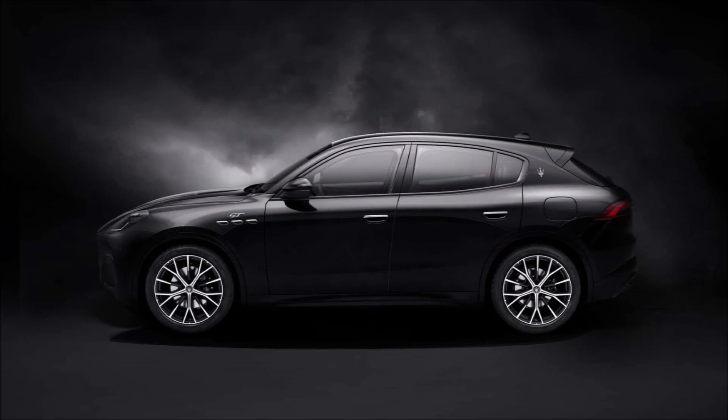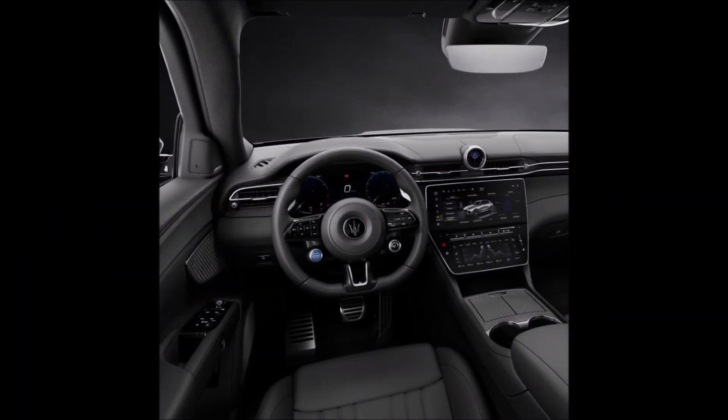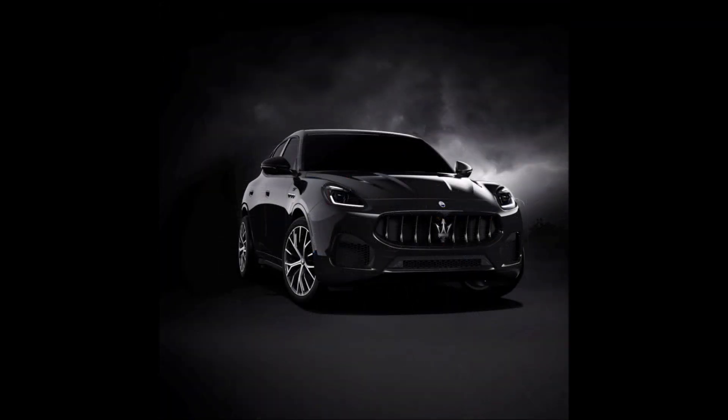The technical data sheet does not change at all, but the stage presence becomes a little bit more captivating. The starting point is the Grecale GT setup of the Trident House Sport Utility Vehicle, and customization elements are added that give it an aesthetic appearance with a sportier and more dynamic feel.